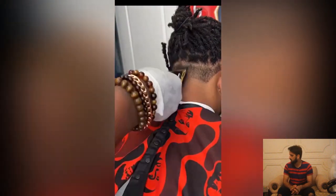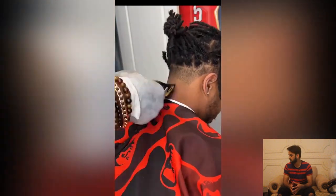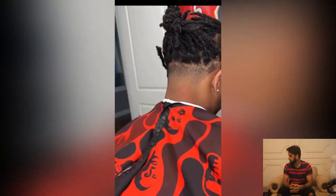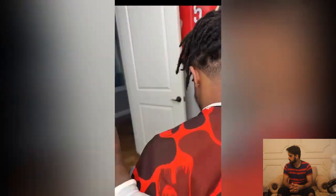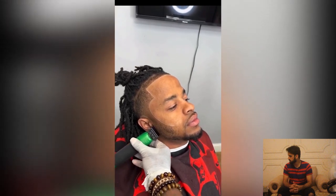Another haircut of the day — this guy has some long dreads and he is looking for a neat haircut for his dreadlocks. The sharp haircut transformation is amazing.